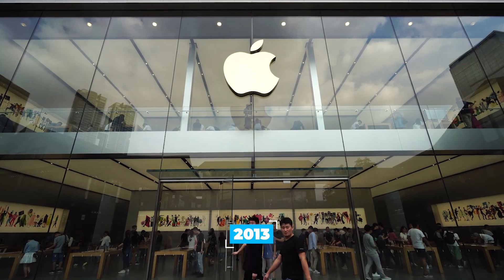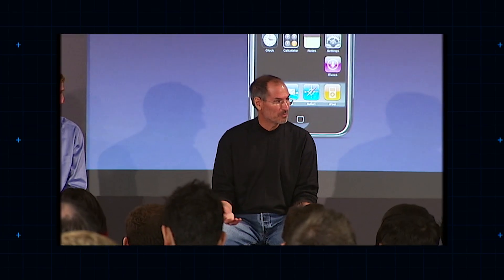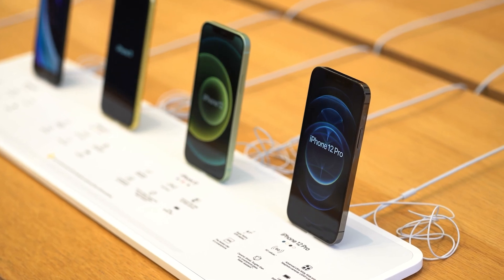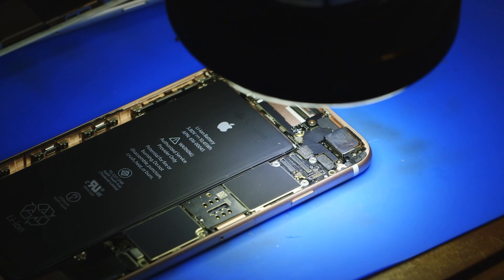In 2013, it dawned on Apple that it had a problem. Having adroitly dropped a glossy new iPhone every couple of years since 2007, most folks in developed nations at least had an iPhone if they wanted one. The iPhones these folks had, moreover, worked just fine, and unless something went seriously wrong, they often didn't feel like upgrading.